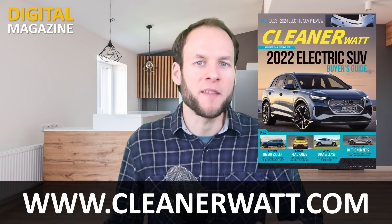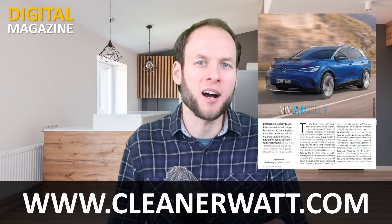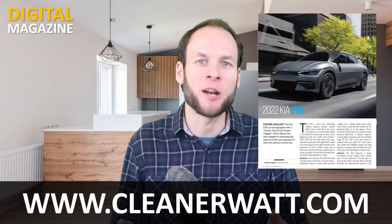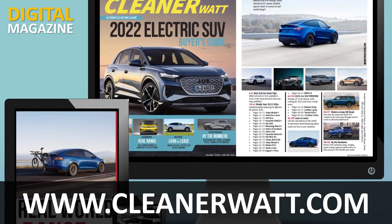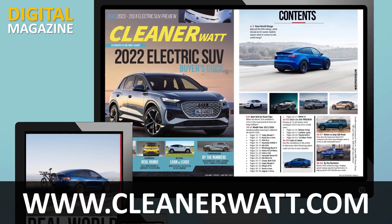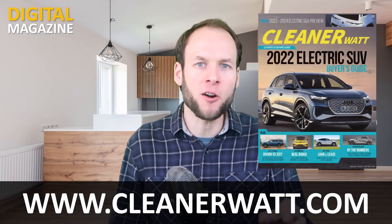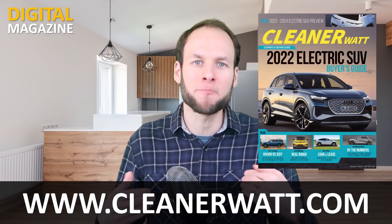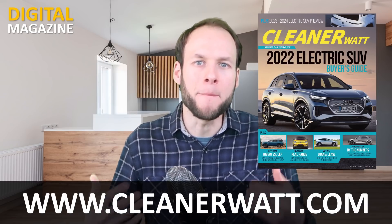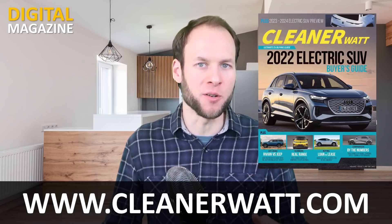The 2022 electric SUV buyer's guide is available at CleanerWatt.com and is regularly updated — for instance, I recently added the new Model Y price changes. It includes information on 29 electric SUVs that are available now or coming soon, with helpful articles and charts comparing different specs. You can go to CleanerWatt.com or click the link in the video description to find out more and purchase a copy.